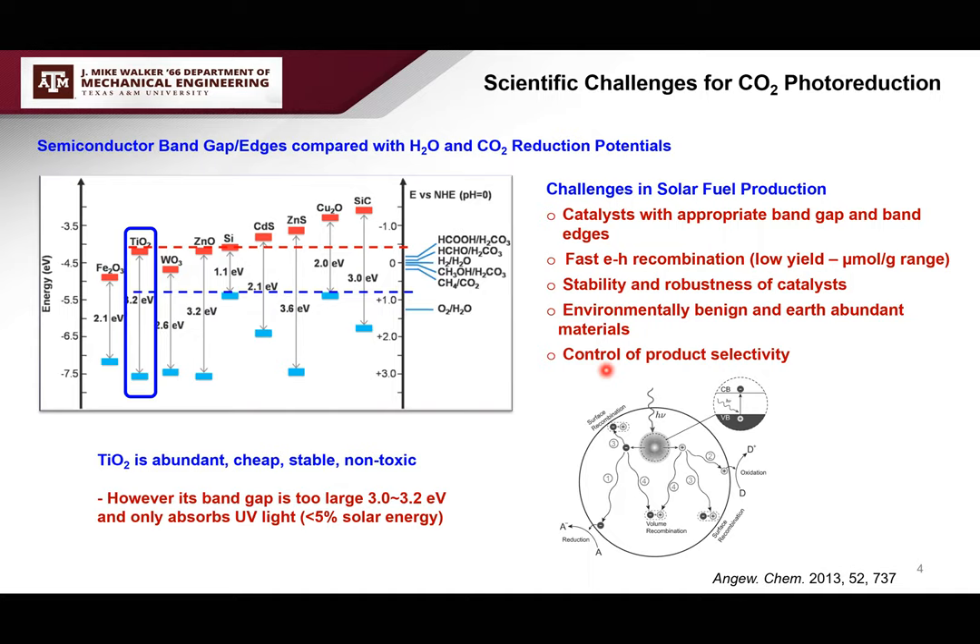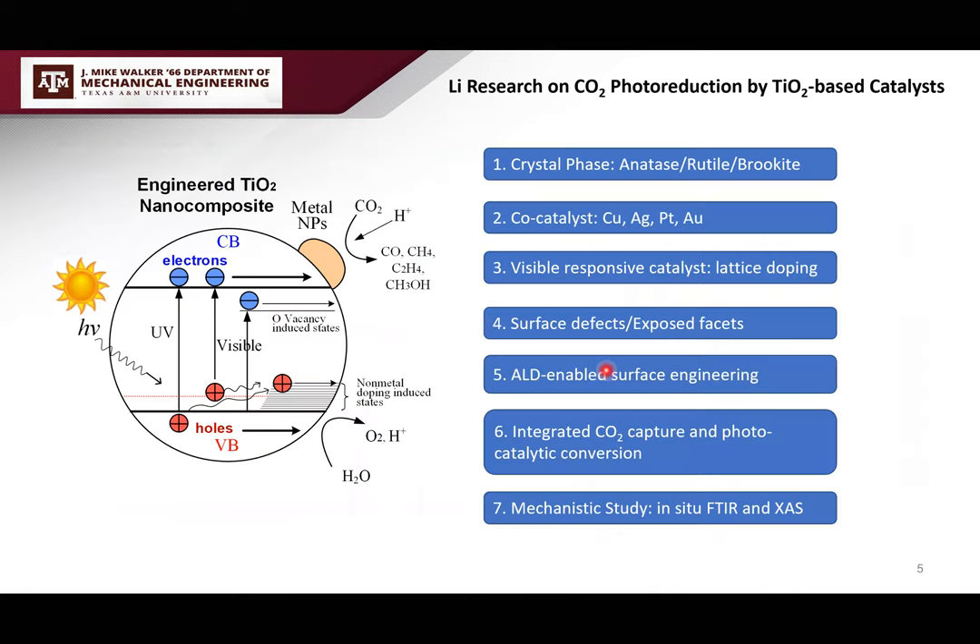TiO2 is widely studied because it's abundant, cheap, stable, and non-toxic, but its main drawback is its large band gap — it only absorbs UV light. Over the past 13 years, I have worked on photocatalytic CO2 reduction using TiO2-based catalysts, using many engineering approaches to modify TiO2 or form TiO2 nanocomposites to overcome these limitations. Many of these approaches have now become well-known and well-practiced.